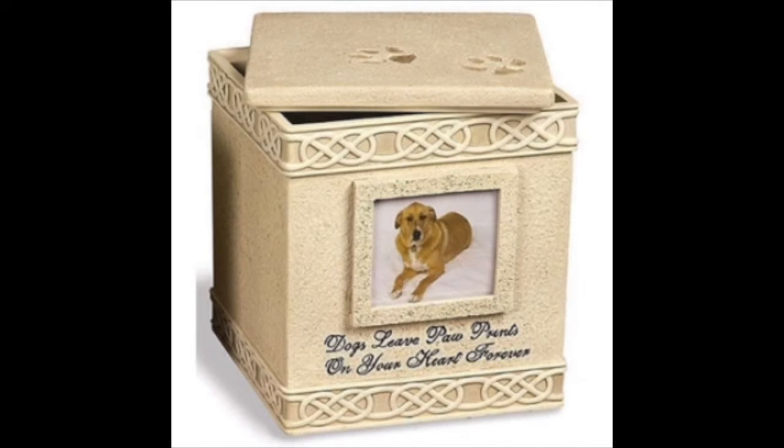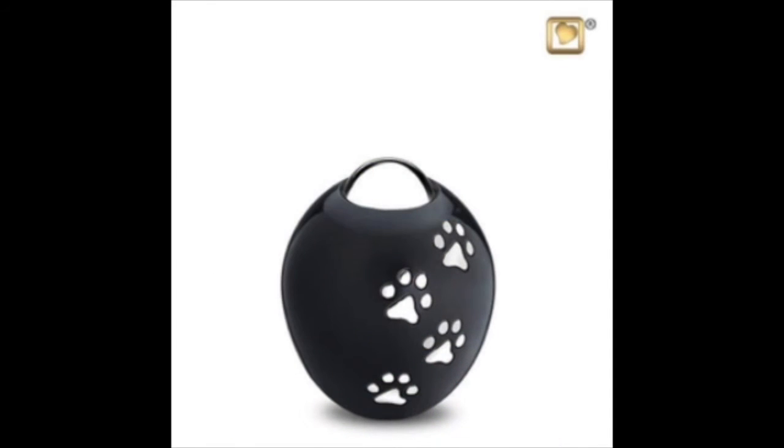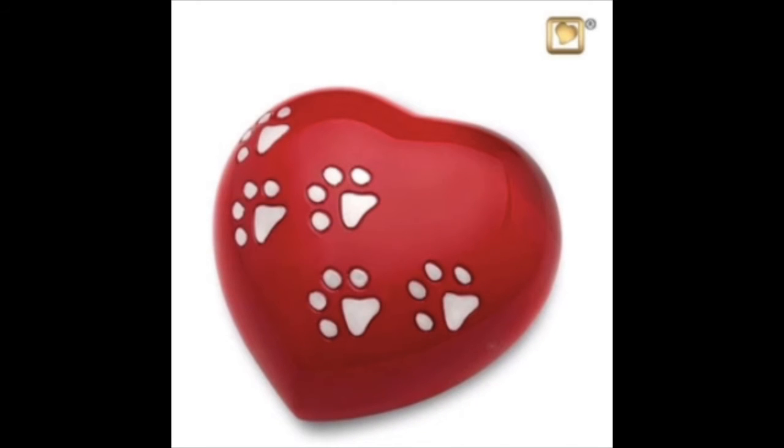A dog urn can be found in solid brass, wood, synthetic materials, marble, etc. Not all of those can be personalized, so you have to make sure that you find the right one. In some cases when it cannot be personalized, we offer a name plate or a medallion that will go around or on the dog urn with the information you want.